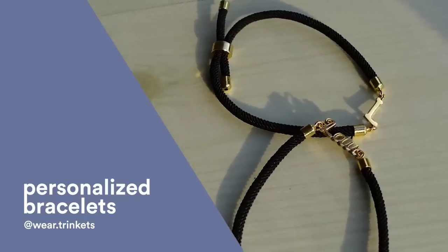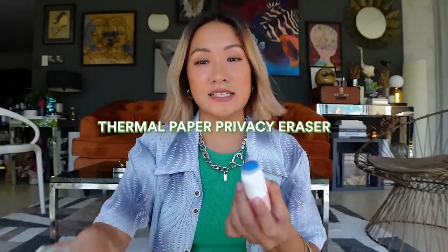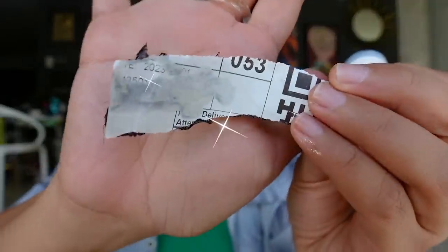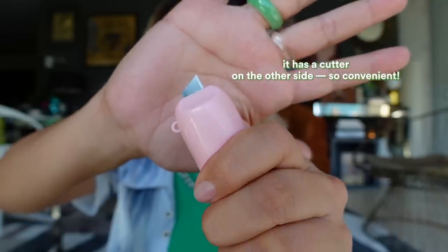If you love ordering packages online, you know when they arrive your address is on them. For safety reasons, I always love shredding or removing my address. This item is amazing — on one side you have an eraser that erases the address fully, and on the other side it also has a cutter.